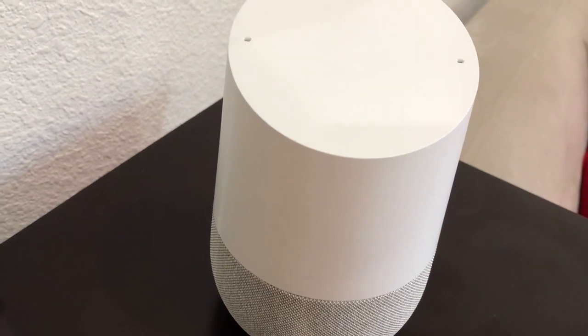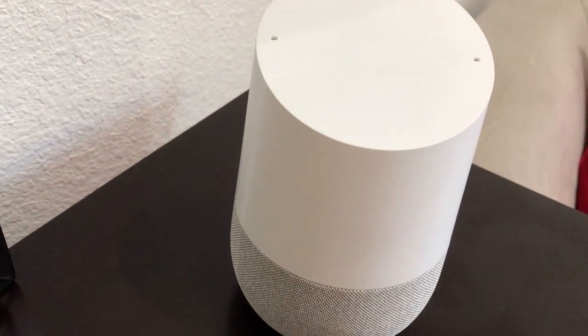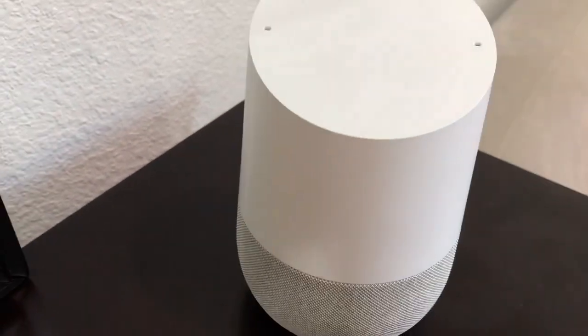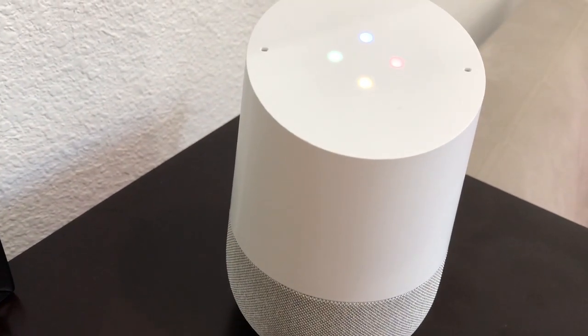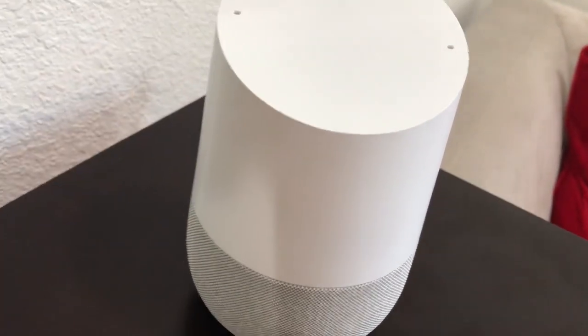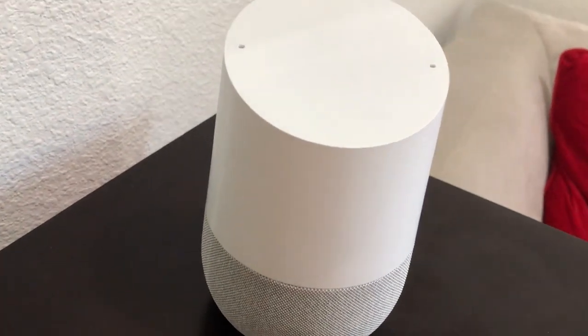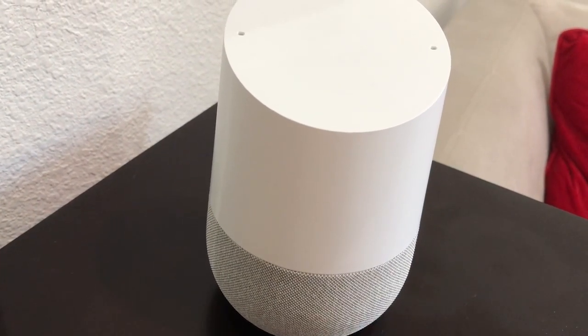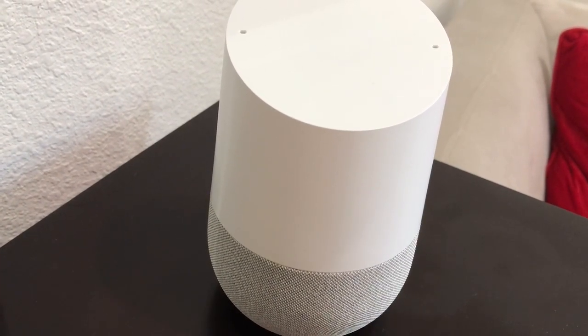That was my daughter talking to Google Home in French and it gave the answer. Now let me try the same in English. Hey Google, what's the weather currently in San Ramon? You see, it was able to understand both French and English. Our little friend here can now understand two languages.